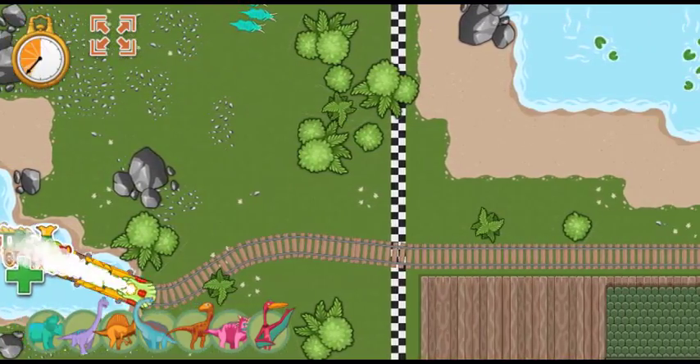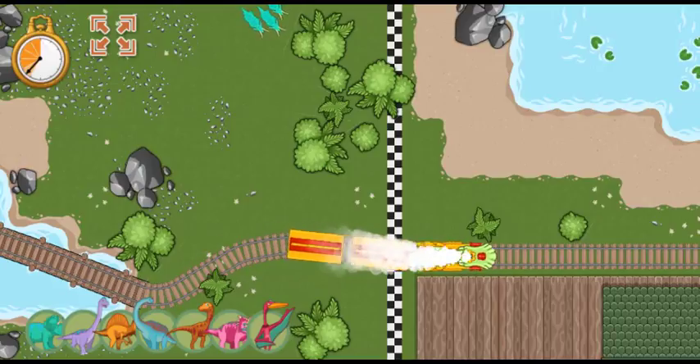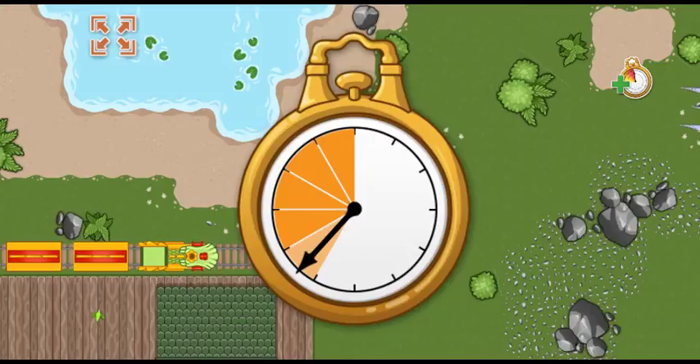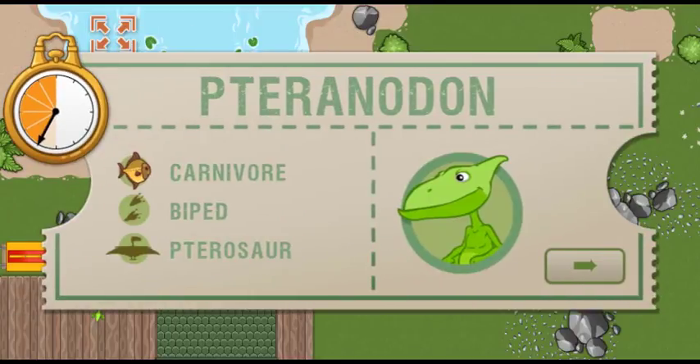The track is complete! Great job! All aboard! We arrived early last time, and we are this far ahead of schedule. Now we have this much time to make it to the next station. This time, we're picking up a Pteranodon. Pteranodons love soaring over the ocean and diving into the water to catch fish.